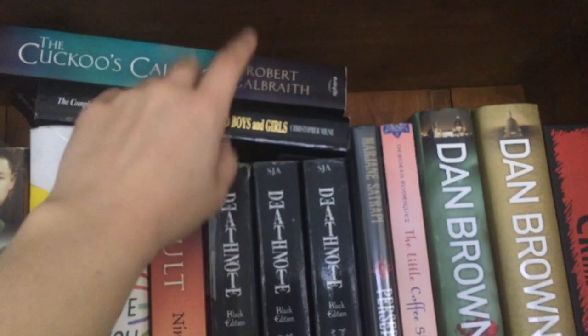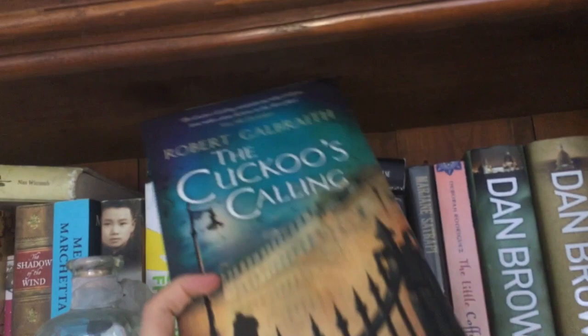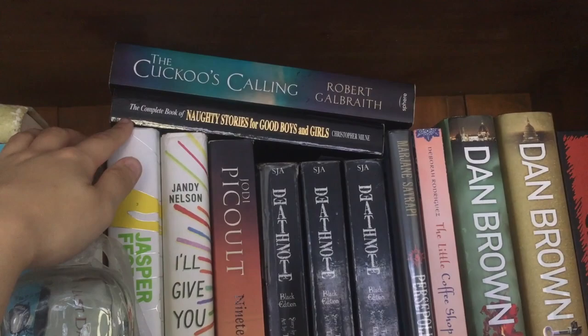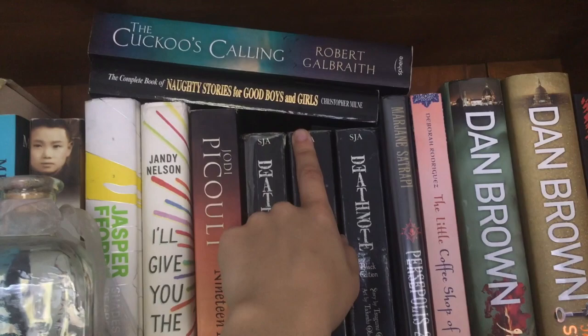We have The Cuckoo's Calling by Robert Galbraith, which is J.K. Rowling's pen name. This is a thriller mystery sort of series she brought out. I read the first one and thought it was okay — I didn't pick up the rest of them. And also I've got The Complete Book of Naughty Stories for Good Boys and Girls — a book series I used to read as a kid with a bunch of short stories about naughty people, but for good boys and girls to read. So I read it as a good girl.